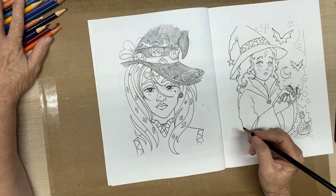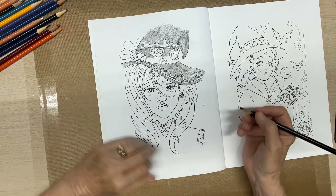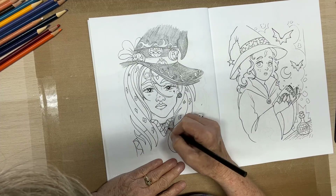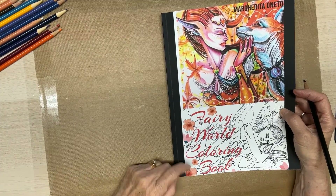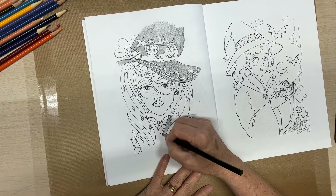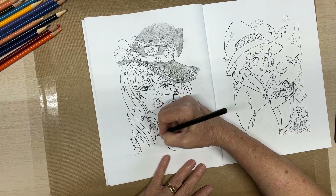I'm coloring in a coloring book I got from Amazon, created by M Drawing M. It's called the Fairy World Coloring Book, and it's by Margarita Oneto. I actually got it at Walmart. I just love the pictures in it — M Drawing M created it and did all the drawing.